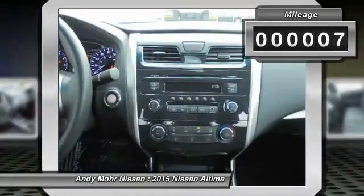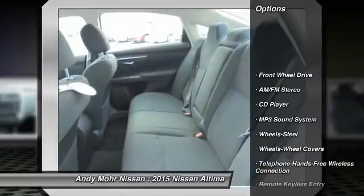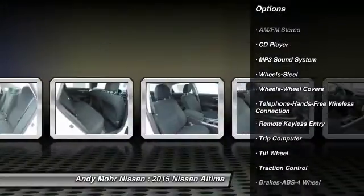This vehicle has less than 100 miles. Here are some of this vehicle's great options: traction control, anti-lock braking system, power steering, air conditioning.